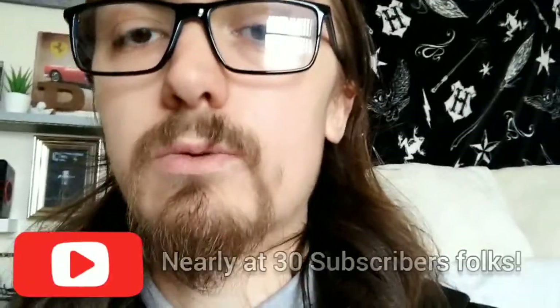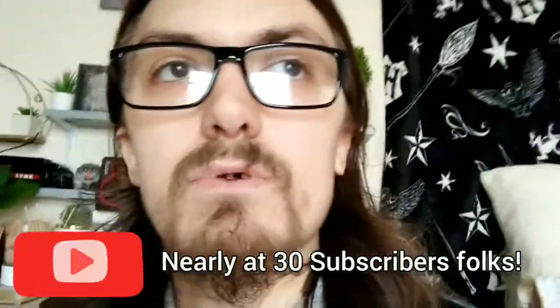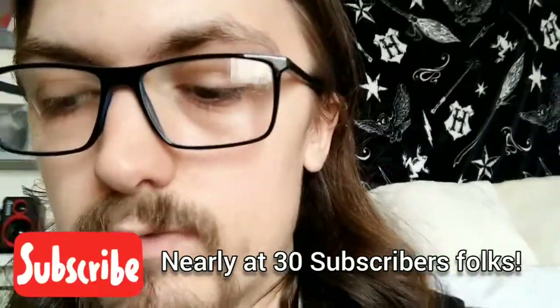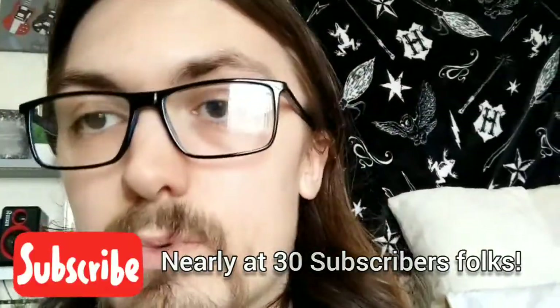Hi everyone and welcome back to my channel, I hope you're all doing well. I've just got back from Pets at Home so I thought I'd do a little mini haul of what I've got. There was actually some pretty good stuff in there, and you've all liked my Pets at Home videos anyway, so I just thought I'd do a quick five minute video.